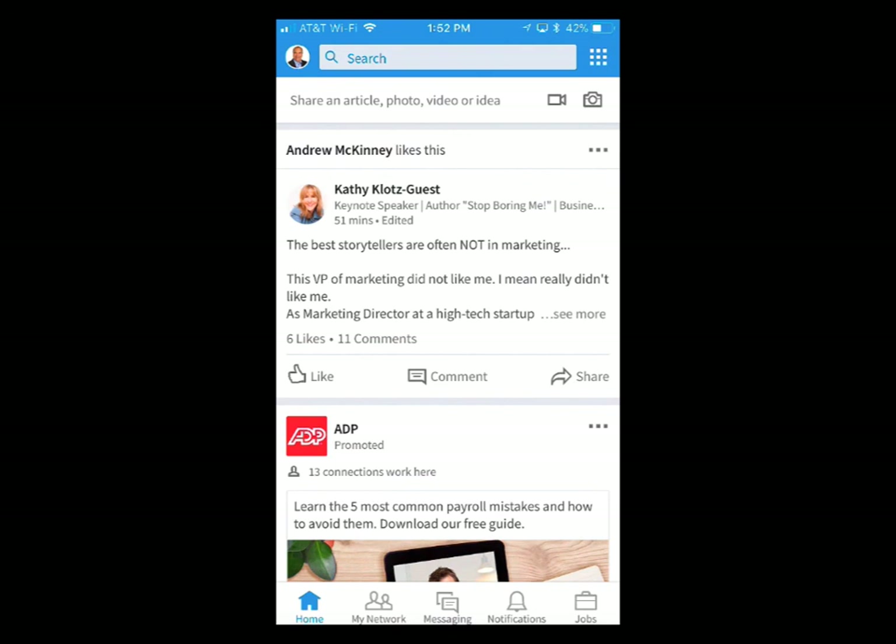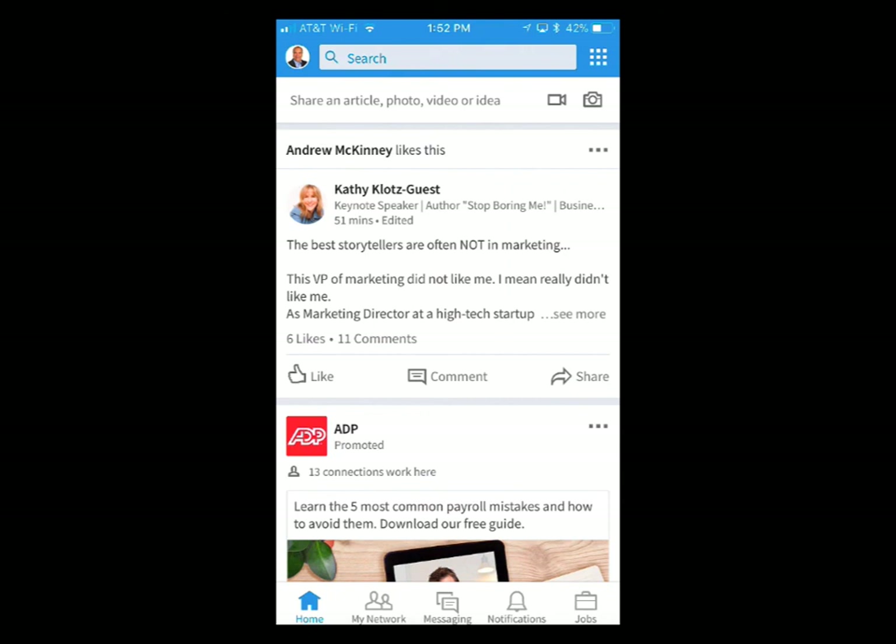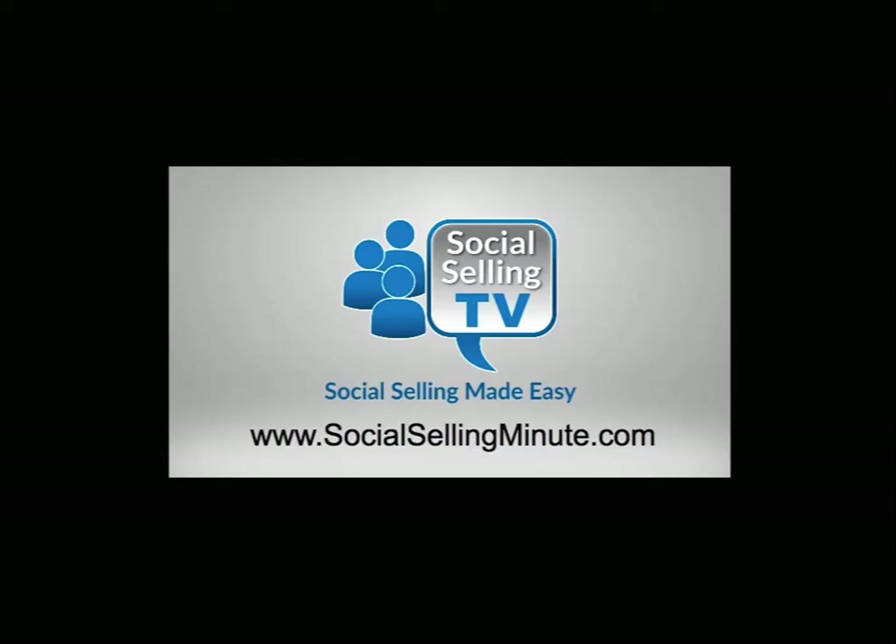So that's it for now — a quick overview of the mobile app. Here are other apps you can go to. We'll see you on the next video. Go to youtube.com/socialsellingTV for more videos like this. For more free training, visit socialsellingminute.com.